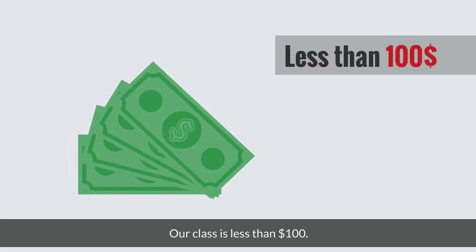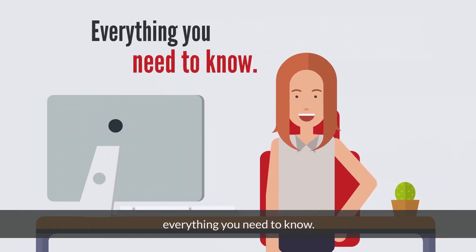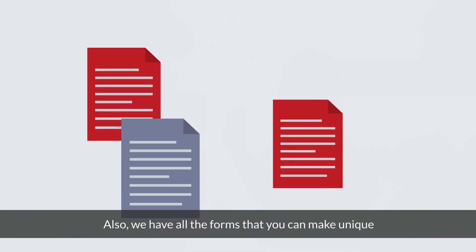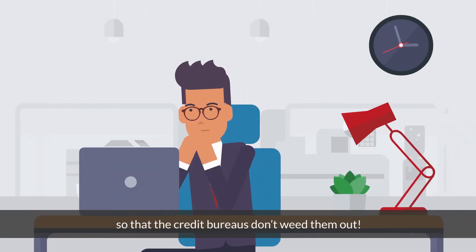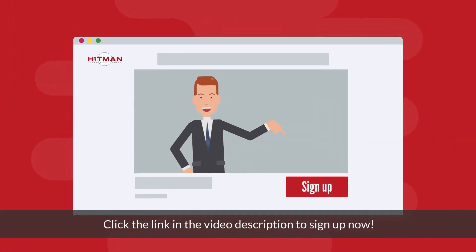Our class is less than $100. It includes 12 short videos telling you everything you need to know. Also, we have all the forms that you can make unique so that the credit bureaus don't weed them out. What are you waiting for? Click the link in the video description to sign up now.